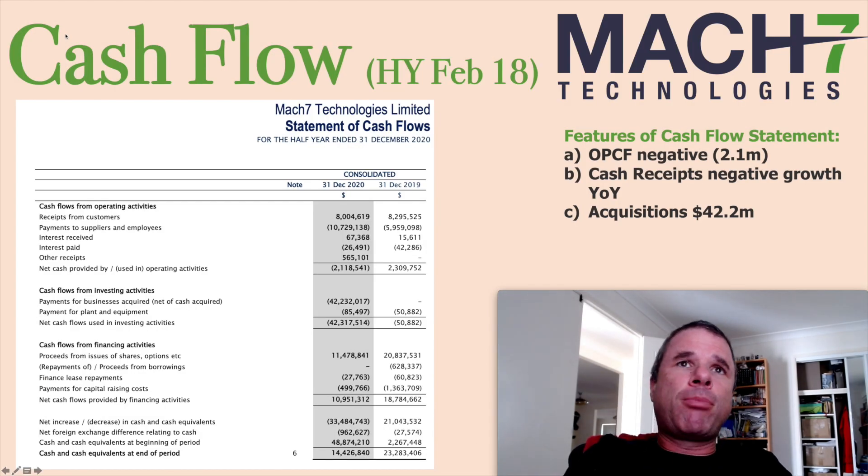This is the cash flow from the half-year report released on February 18, and instantly two big red flags popped up. First, receipts from customers trended backwards from $8.3 million to $8 million. Second, they went from operational cash flow positive to negative in this half year. They also did an acquisition costing $42.2 million, funded through an $11.5 million capital raising and cash — they had $48–49 million on hand and now they've got $14.4 million.